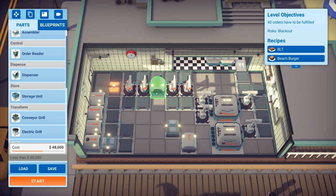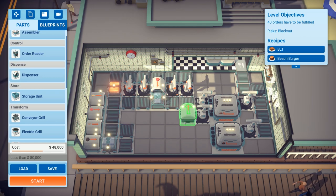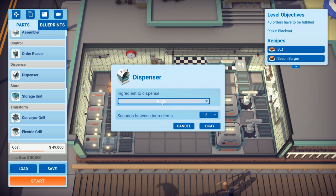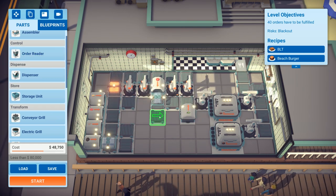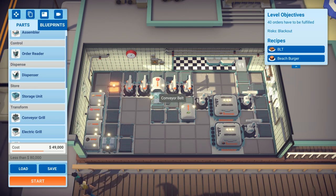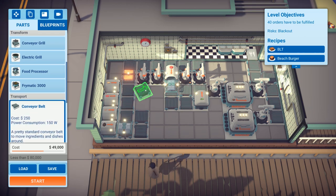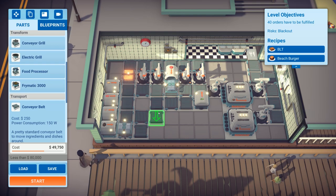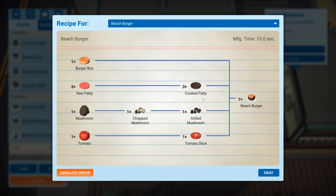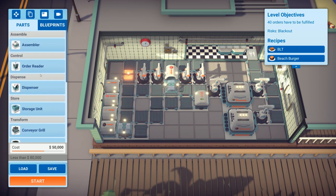We'll move things around and add a food processor with two dispensers — one for tomato which gets processed, then going into the assembler, and one just for lettuce. That technically should work as a line: lettuce and tomato getting sliced, and then the grilled items coming along. One assembler is set to make the big stack burger and the other is BLT.